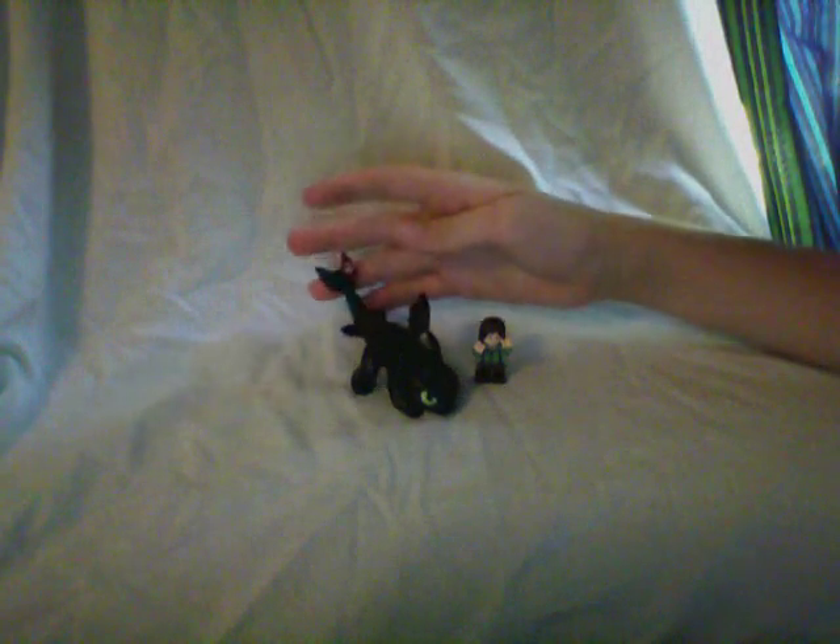Hey guys, welcome to another episode of the LEGO Bro Show. Today I'm going to be talking about — maybe — LEGO will make How to Train Your Dragon.